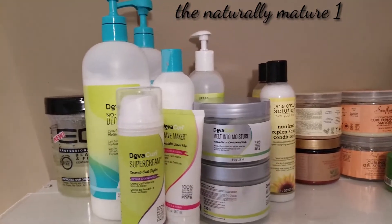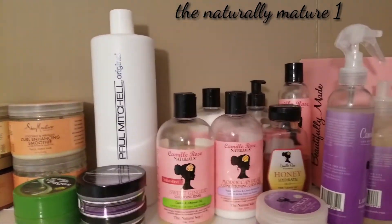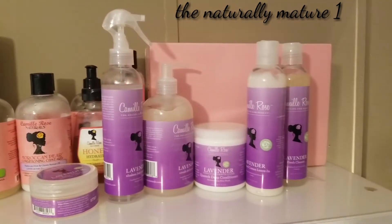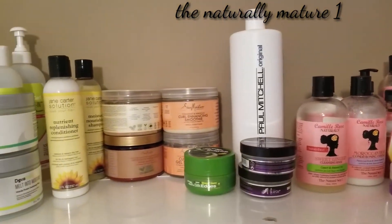Hey Divas, welcome to a new video from The Naturally Mature One. Today I'm going to discuss all my favorite products I use to do a wash and go. These are my favorite products for the year of 2018. I hope that you enjoy.